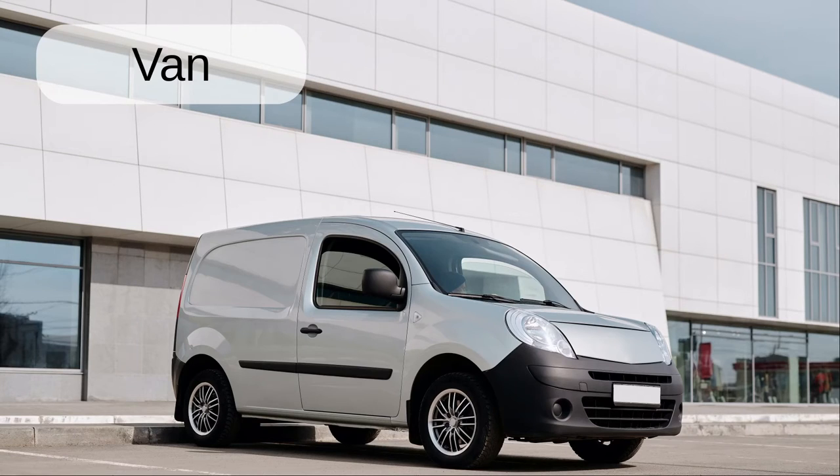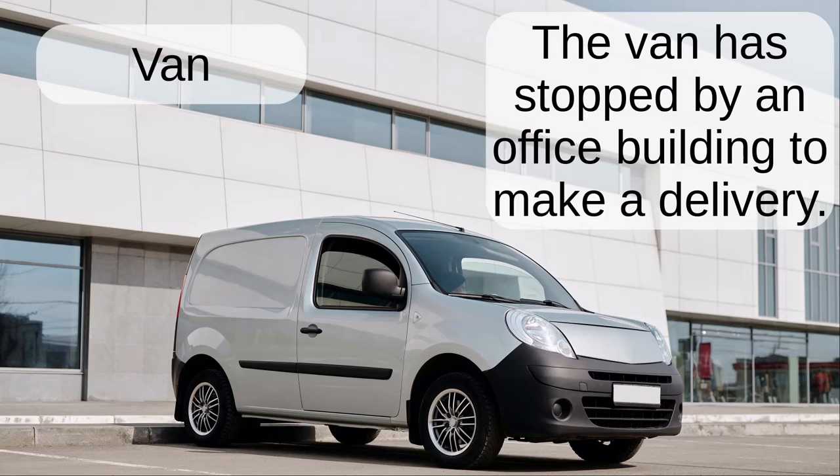Van. The van has stopped by an office building to make a delivery.